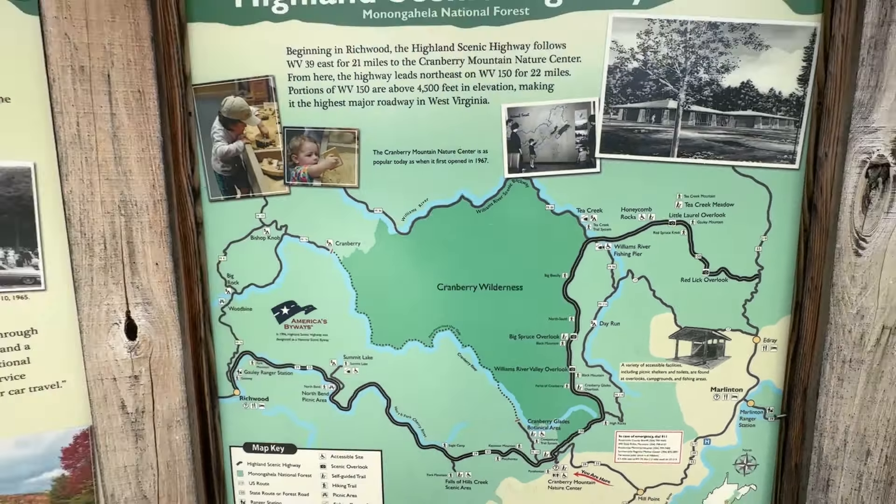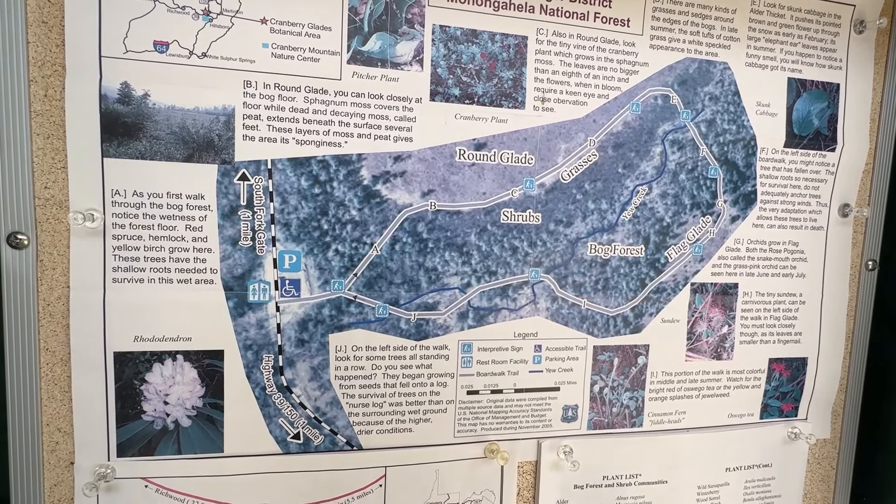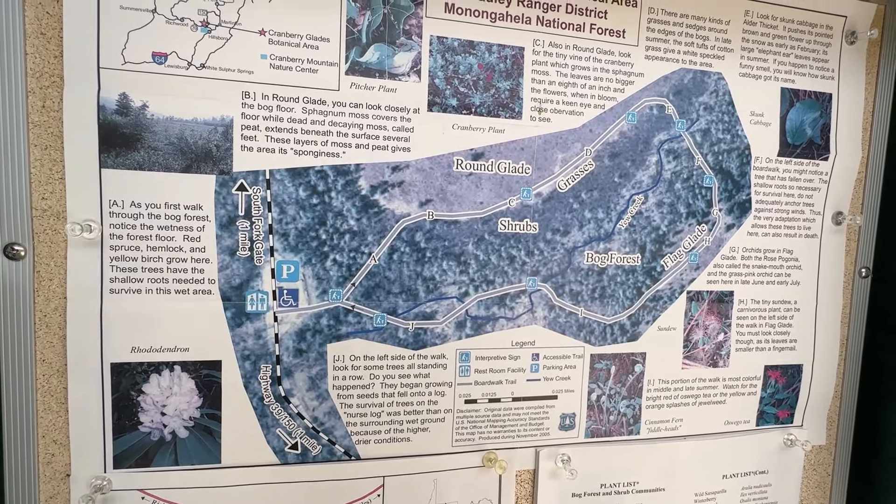They were renovating that — it was closed for a while. That's what it said online, so I just asked this gentleman that works for the Forest Service, and he said it was open. So we're going to take a drive down there right now and go explore this. It appears the Cranberry Glades boardwalk is open here in the Monongahela National Forest — this is August of 2024. They have a parking area with sufficient parking, vault toilets, and a walk-in picnic area right across the street.